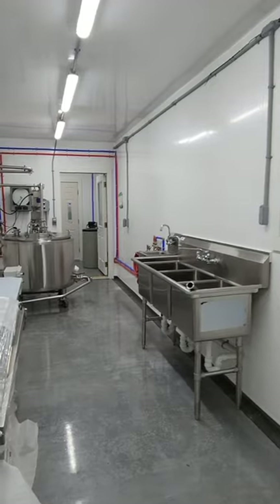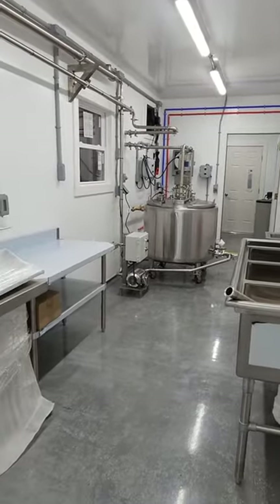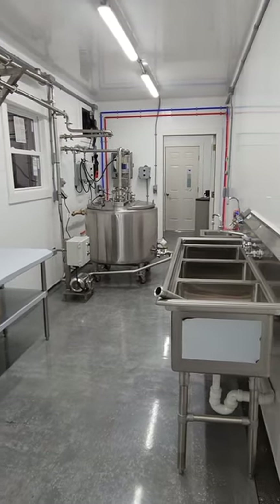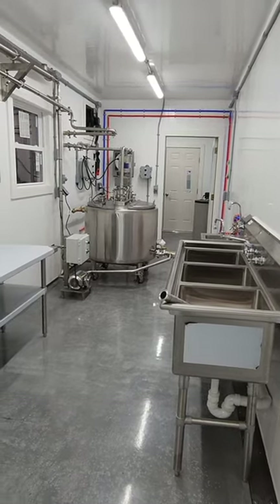It is really the complete setup for processing bottled milk. All you need in addition to this is cold storage and dry storage — so that's why it's very important.